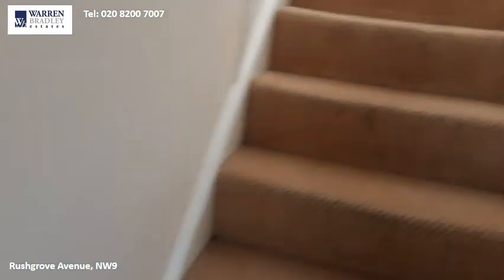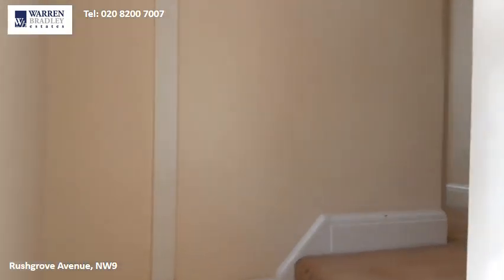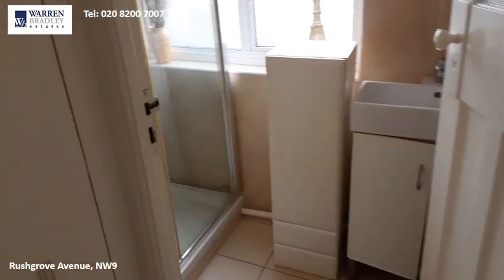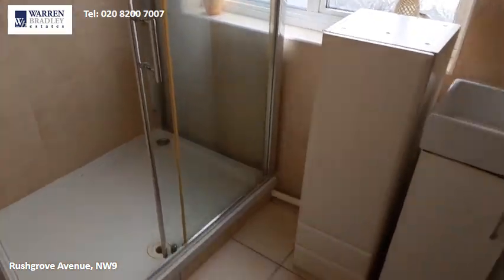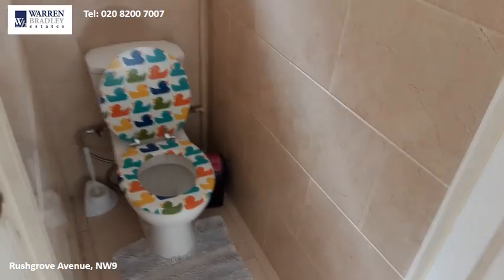Upstairs you have a shower room, fully tiled, with a sink, and a separate toilet.